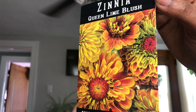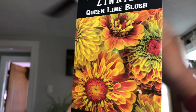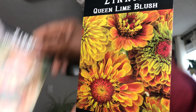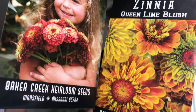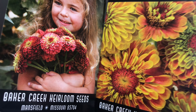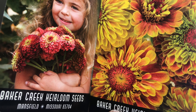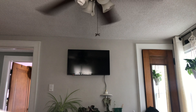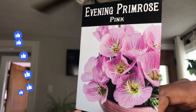While I was at it, I grabbed the Queen Lime Blush — aren't those gorgeous? I can't wait to grow these together. It's going to be magical, you guys, absolutely magical. I'm going to be starting those seeds today — today is the day before Tax Day, April 14th.